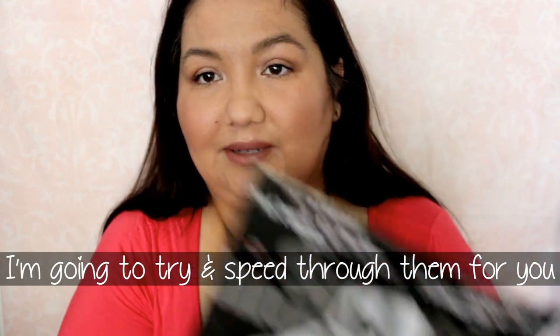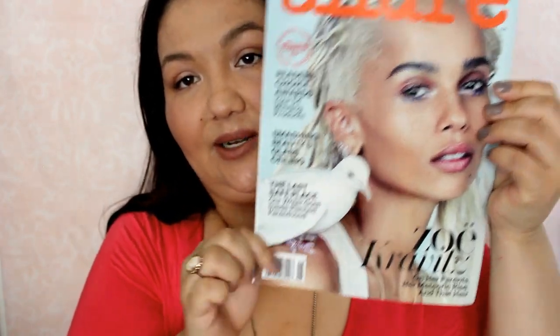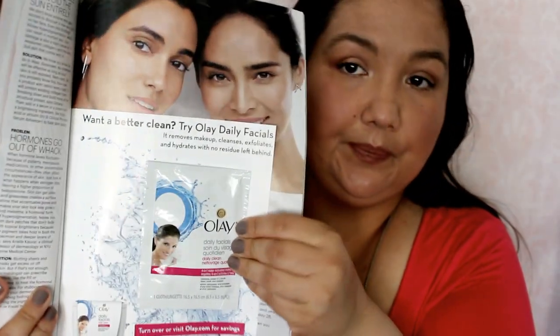The first one is Sports Illustrated. The next one — this is my first issue — is Real Simple. Then Weight Watchers, Vogue, and Allure. On the Allure cover there's a little bird sitting on her shoulder, and there's usually a sample in these. This one has an Away daily facials daily clean four-in-one water-activated cleansing product — the power of a scrub, toner, mask, and cleanser. Then there's US Weekly and Shape.